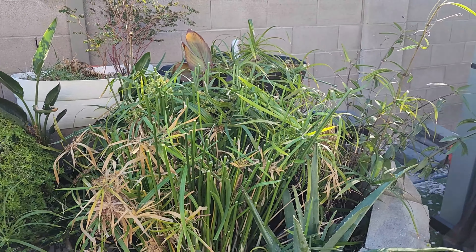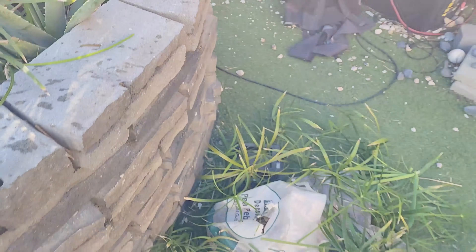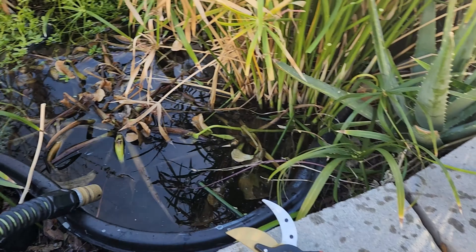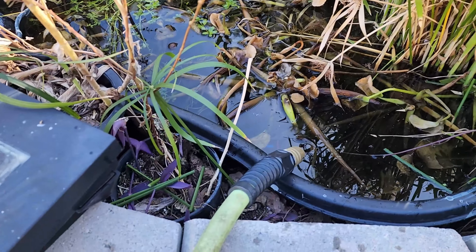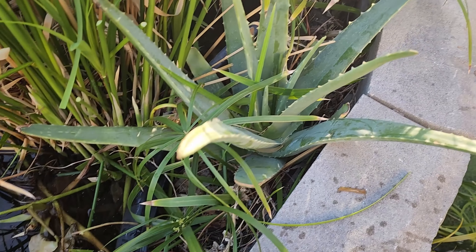Alright, got some of this snipped off — I'm going to snip this all the way down. Look at all this. Going directly in the compost. I'll snip all this down, and I need to get this all set up for the turtles to come outside. This does not belong.